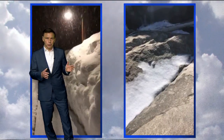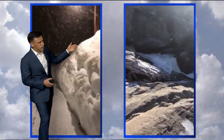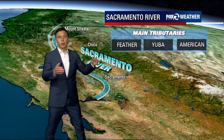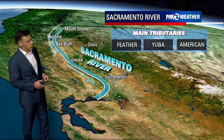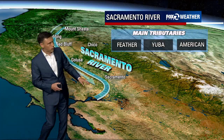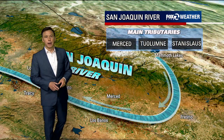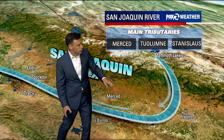The river system is impacted as well. In the winter we get the building snowpack, and once that melts, the rivers are energized. The big rivers include the Sacramento River, which runs from Mount Shasta toward Sacramento and out toward the Delta — with main tributaries the Feather, the Yuba, and the American River. Another big river is the San Joaquin River, which runs from the Southern Sierra into the Central Valley, with main tributaries the Merced, the Tuolumne, and the Stanislaus River.